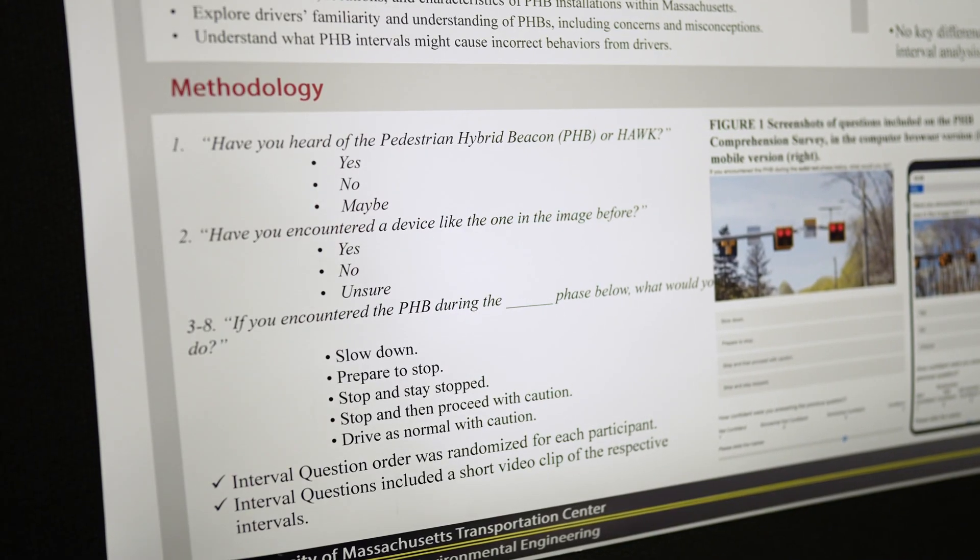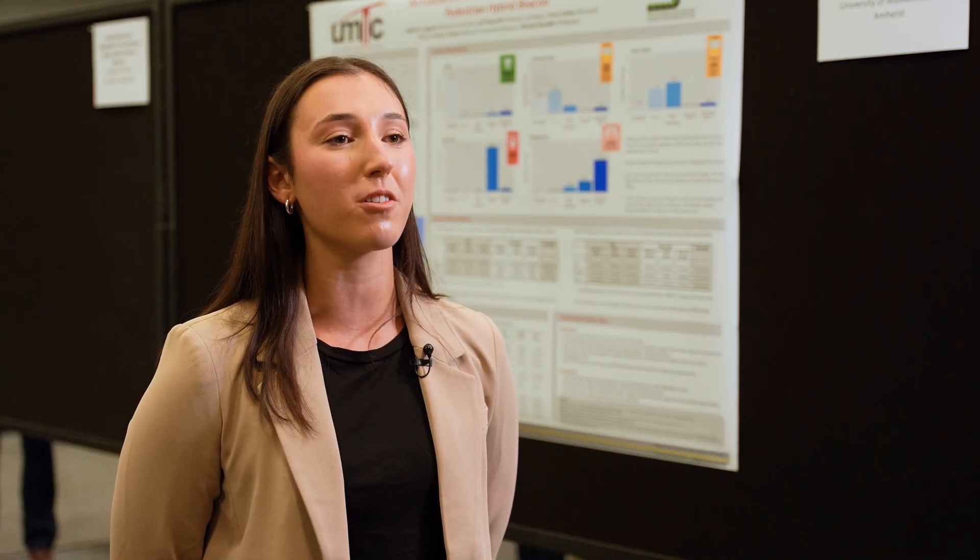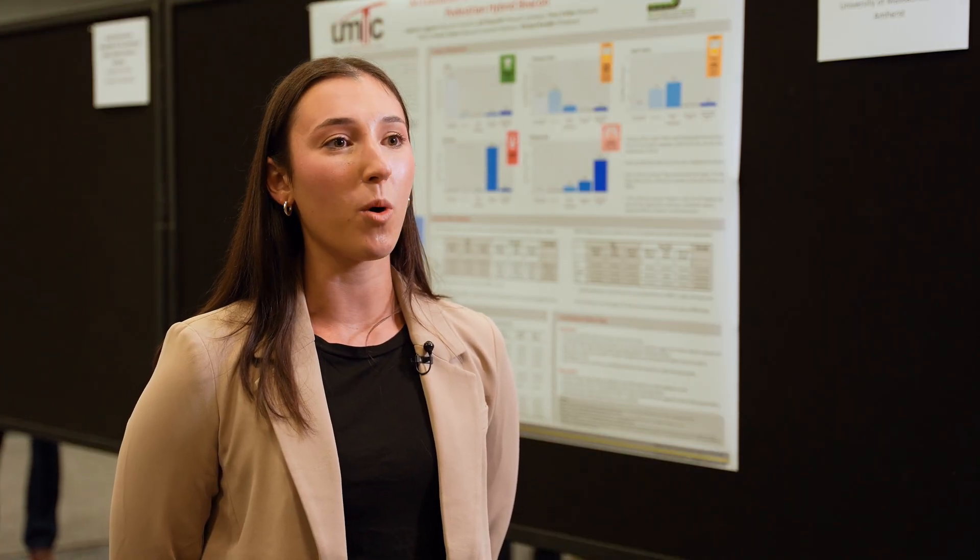Some educated guesses we have on the application and use of PHBs in Massachusetts is that each phase is going to be very different, especially at different types of crossings such as rail trail crossings versus more high-speed roadway crossings like interstates, and also in areas like school zones or areas where pedestrian activity isn't that high.